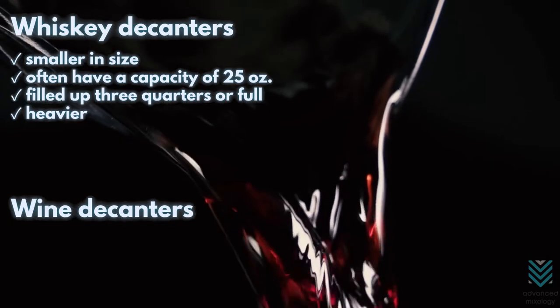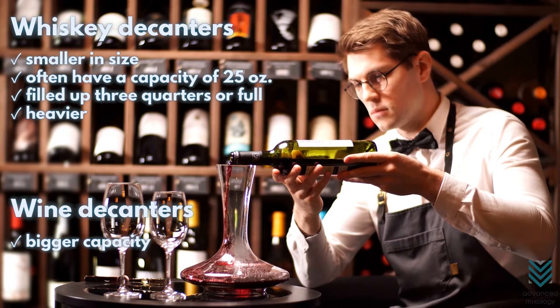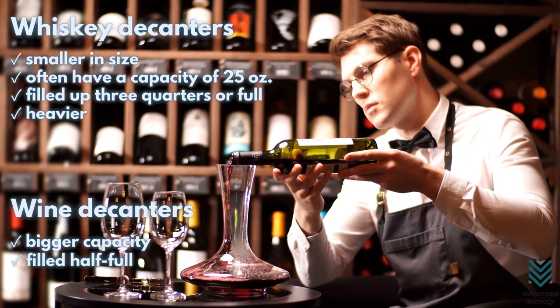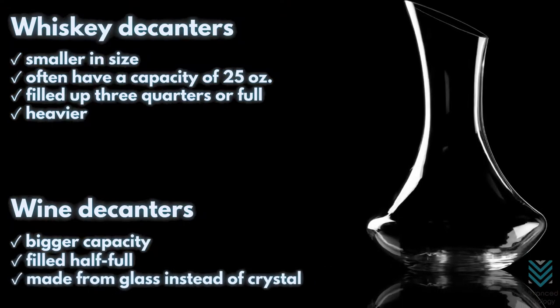In the case of wine decanters, they are designed to have a bigger capacity. Most of the time, when you transfer an entire bottle into a decanter, it's only half full. They're usually made from glass instead of crystal because crystal contains lead.